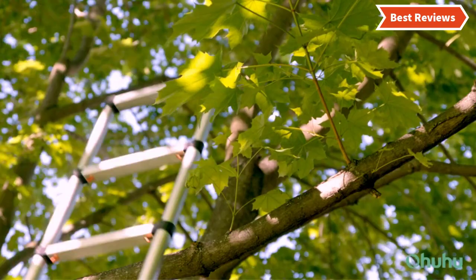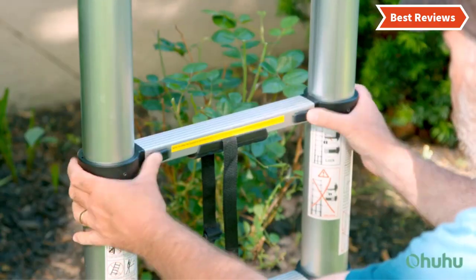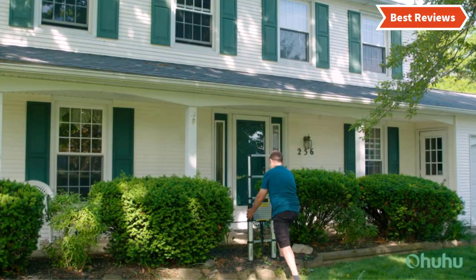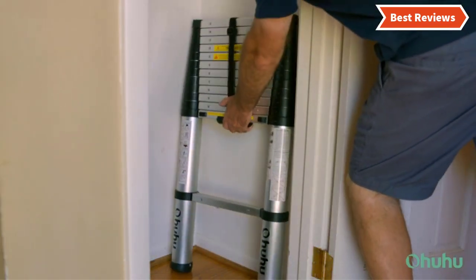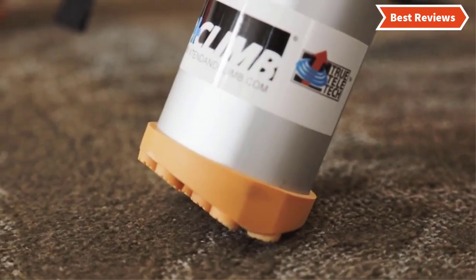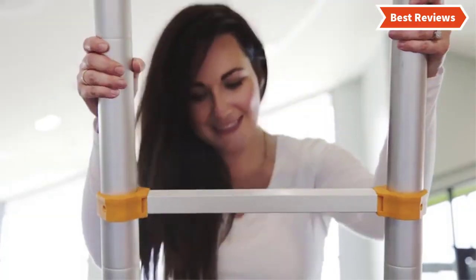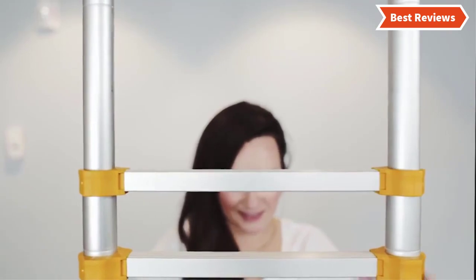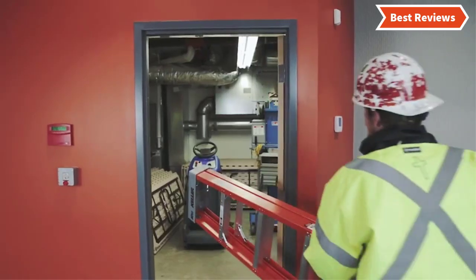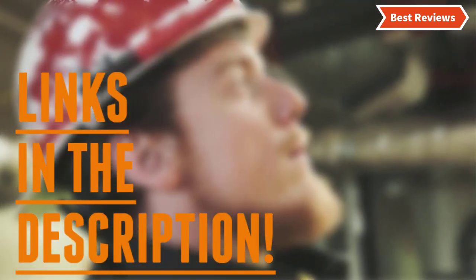Stay with the video to the end and make your decision on which one will be suitable for you. The telescoping ladders come with variation in their design, power, and price. We will show you telescoping ladders from several brands — the items are great for versatile features and can provide exceptional performance. You will also learn what features define a top quality telescoping ladder. Check the description for links to find out the price of the items included in this video.